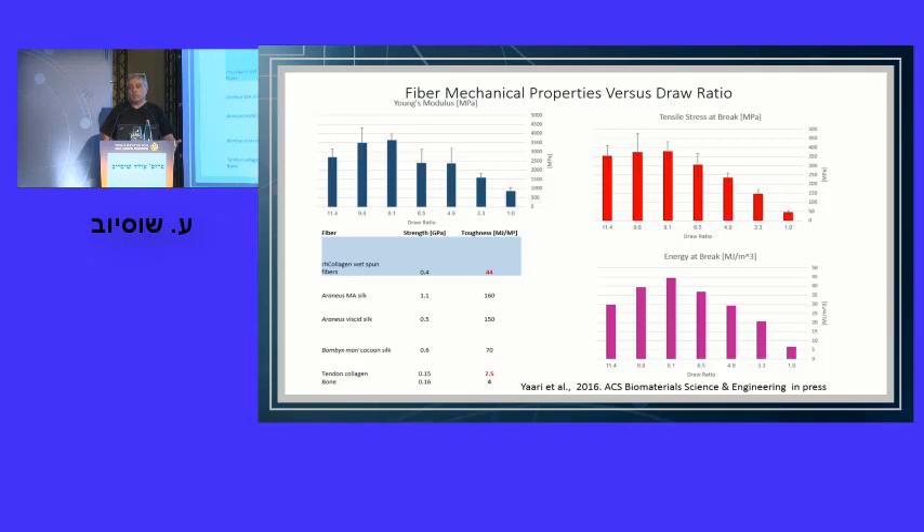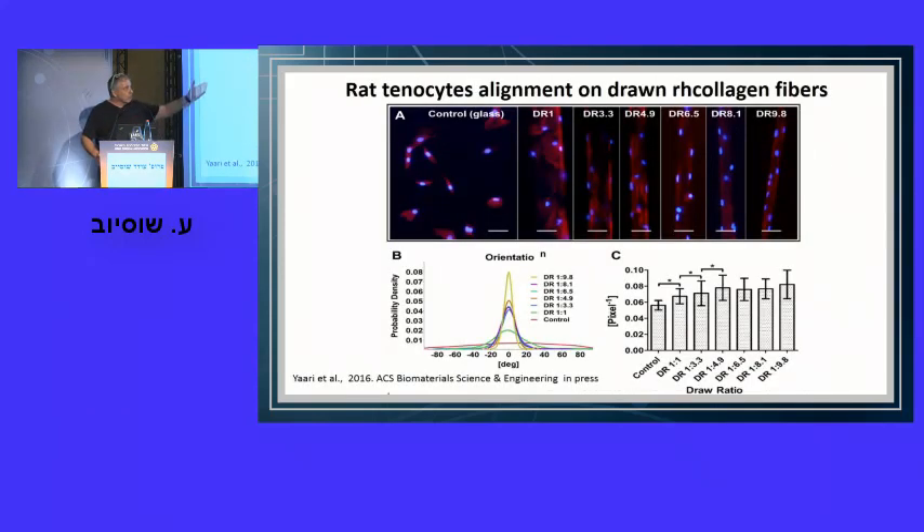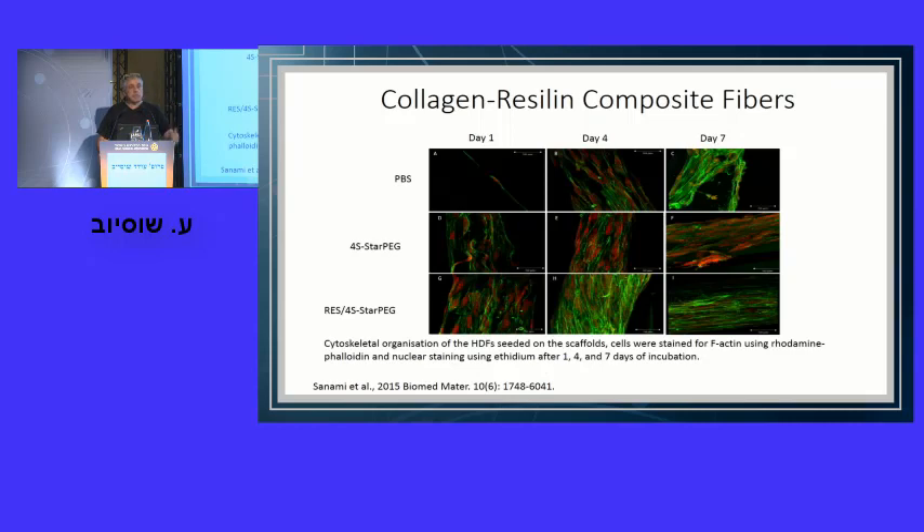Growing tenocytes on these fibers, we found they align along the direction of drawn fibers and bind to the collagen, showing the cells like this scaffold. We then asked: what if we add a little resilin to these collagen fibers? Would they be more elastic? The cells don't mind 5% resilin, and we were able to increase toughness by 380% and achieve fibers with 300% higher strain compared to normal collagen.